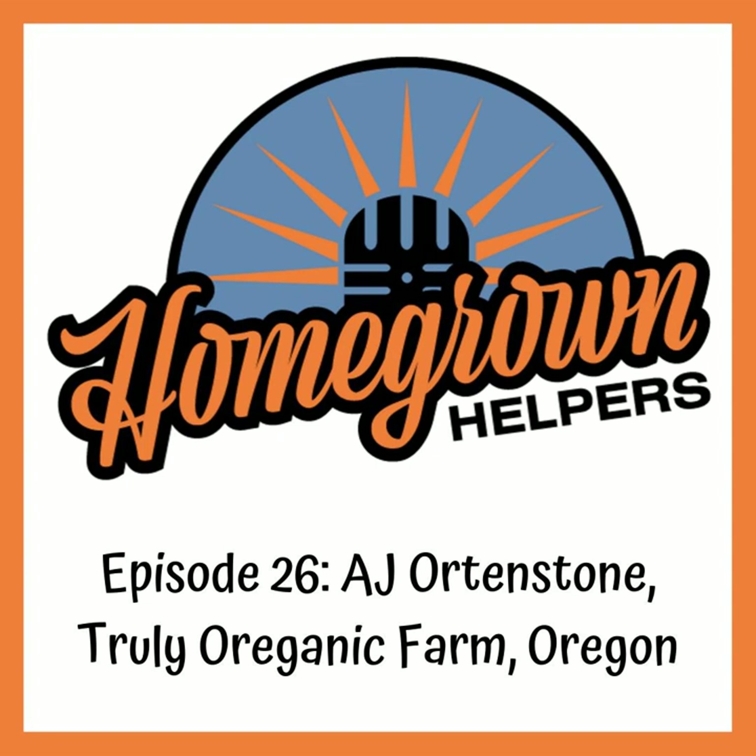At homegrownhelpers.com/bonus you can find the last five questions we ask all of our guests, as well as myself from last week's solo show. We're still looking for new guests — you can email me at rob@thehomegrownhelpers.com or DM me on Instagram. I manage both the Growcast and the Homegrown Helpers accounts.